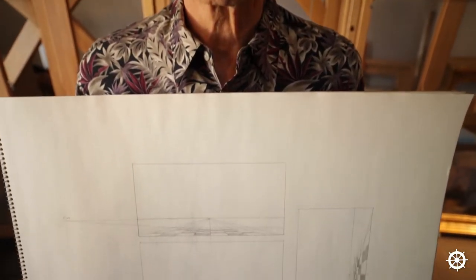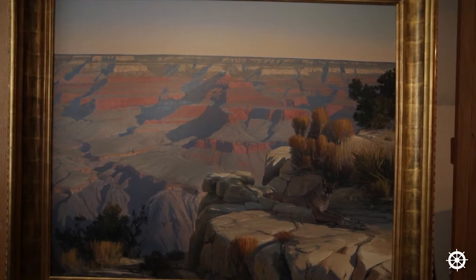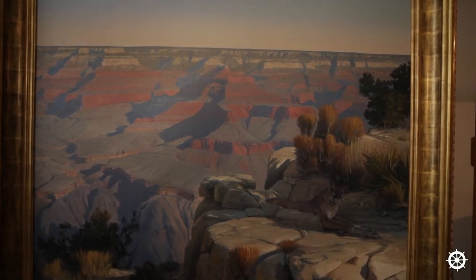The z-axis is why I paint. The z-axis is the illusionary axis that goes into the painting from the picture plane back into space. That's the very reason I paint. I am so enthralled with capturing that illusion of space on canvas and it excites me every time. I never run out of enthusiasm for that.